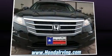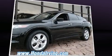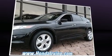Here's a great deal on a 2011 Honda Accord Crosstour. It features a front-wheel drive platform, an automatic transmission, and a 3.5-liter six-cylinder engine.